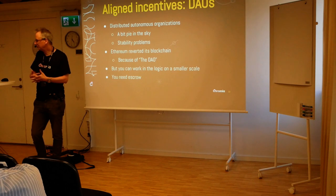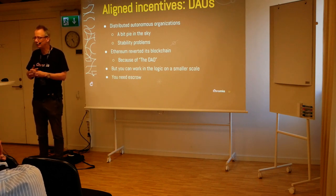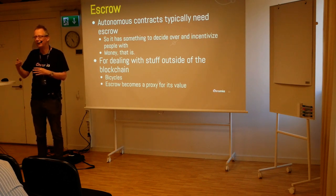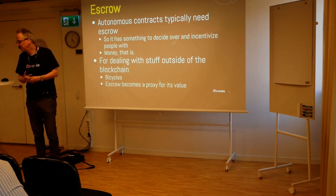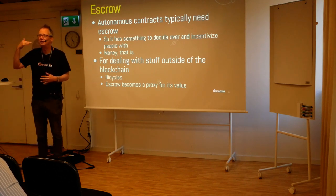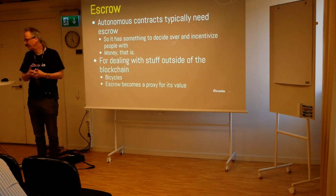But you can work the logic on a smaller scale. Typically for smart contracts on this level, you need escrow. Escrow basically means that you put some money into the contract so it's in control. Autonomous contracts typically need escrow so they have something to decide over and incentivize people with — the contract itself can decide to release funds because a person has obviously performed something. Escrow is good for dealing with stuff outside of the blockchain. For example, if you're doing property transfers, the house is obviously not on the blockchain. So when you want to buy and sell things outside of the blockchain, you need to put deposits — an escrow — into the smart contract.